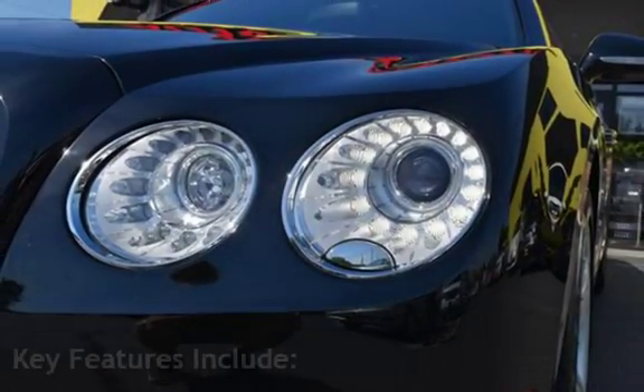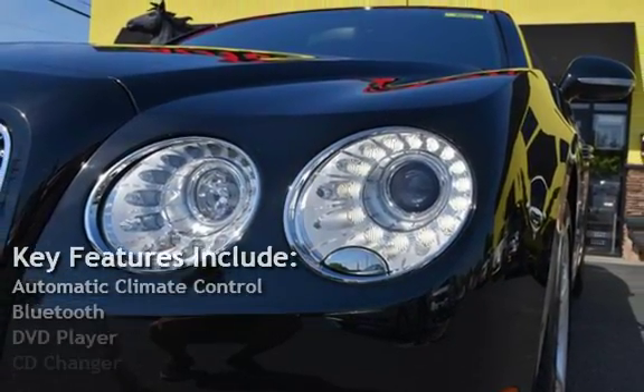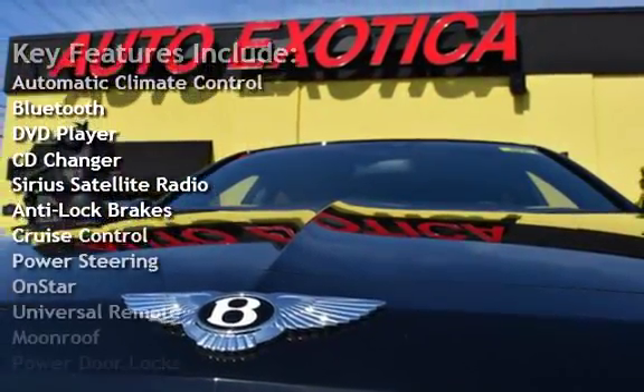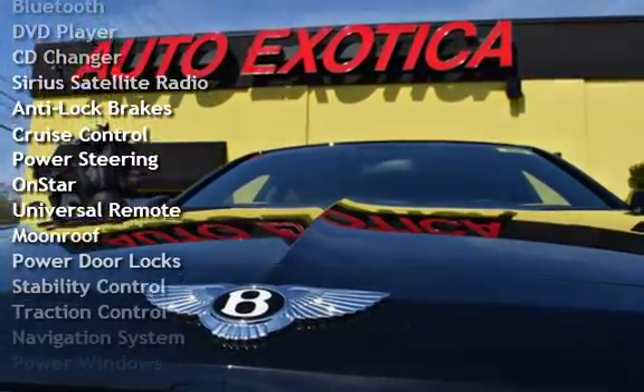Key features include Automatic Climate Control, Bluetooth, DVD Player, CD Changer, Sirius Satellite Radio, Anti-Lock Brakes, and Cruise Control.